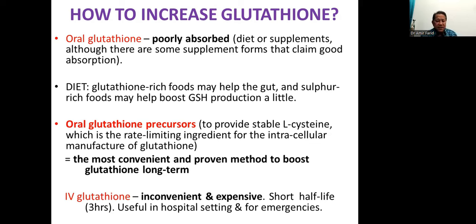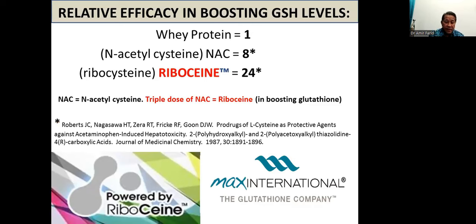What about IV glutathione? This is inconvenient and expensive, has a short half-life of three hours, but is useful in hospital and emergency situations. Comparing relative efficacy: whey protein, which contains methionine and cysteine, is one baseline. Studies have shown that NAC is eight times more efficient than whey protein at boosting glutathione. Studies have also shown that ribosine — or ribocysteine — another form of stable cysteine, is three times more efficient than NAC, which means ribosine is 24 times more efficient than whey protein.